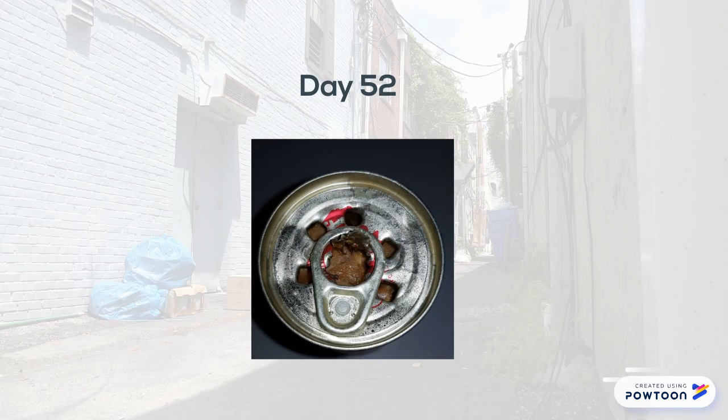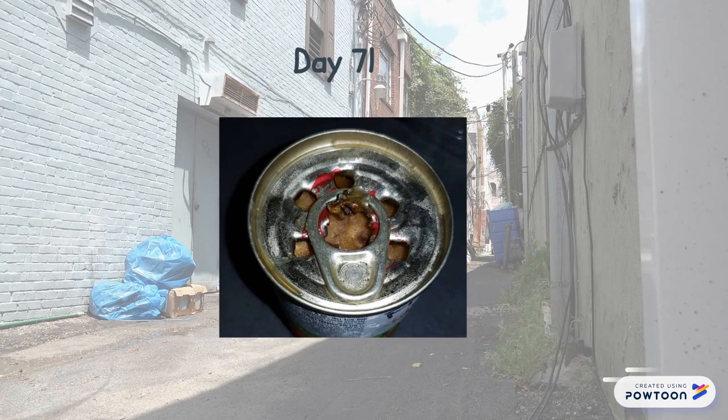By day 52, the sardines start to coagulate together and cloudiness occurred.